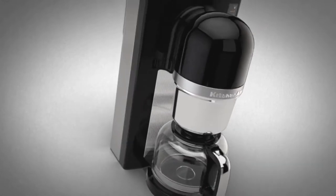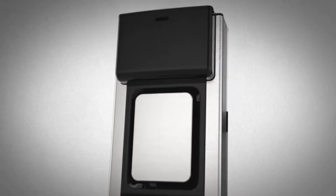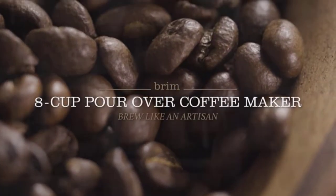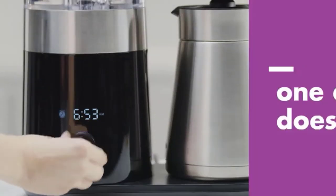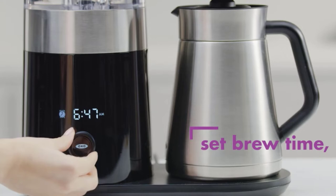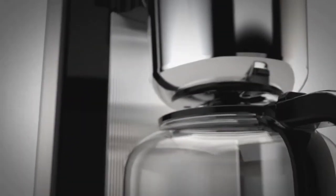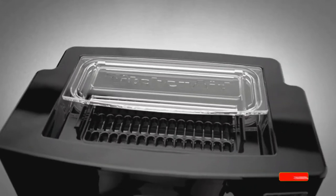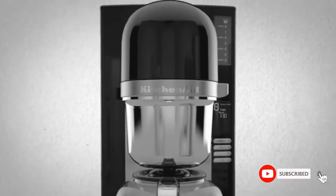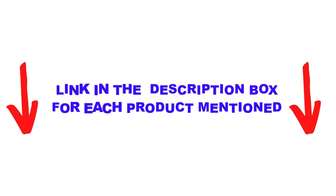Are you looking for the best automatic pour-over coffee maker in your budget? In today's video, we break down the top 5 best automatic pour-over coffee makers available on the market. I made this list based on my personal opinion, trying to list them based on price, quality, durability, and more. You can check out the description below and make sure you subscribe for more videos. Let's get started.